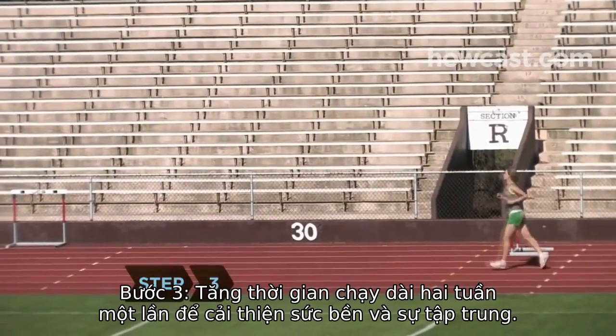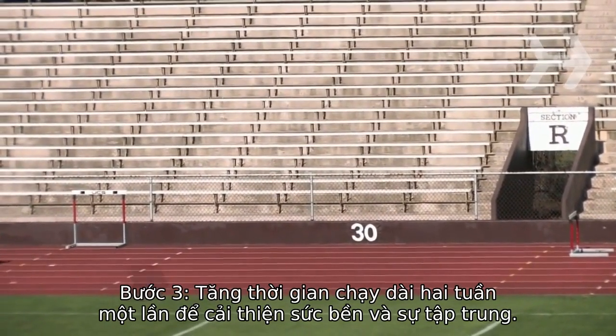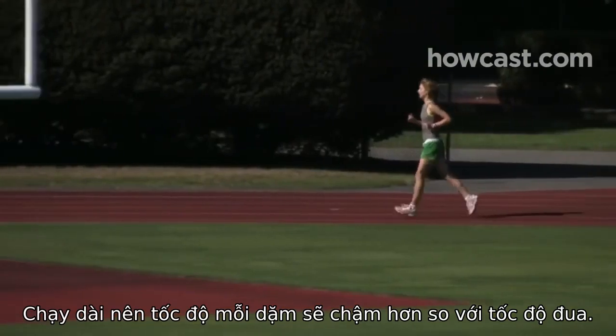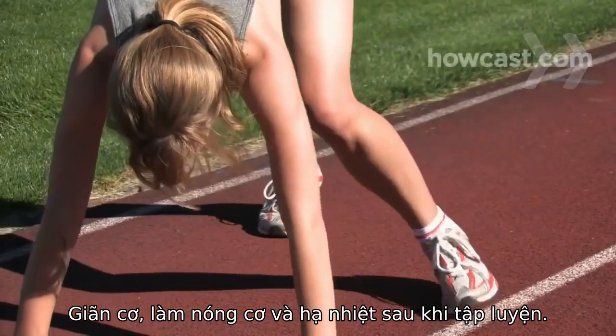Step 3: Increase the length of your long runs every 2 weeks to improve endurance and concentration. Long runs should be a slower per mile pace than your race pace. Stretch, warm up, and cool down after workouts.